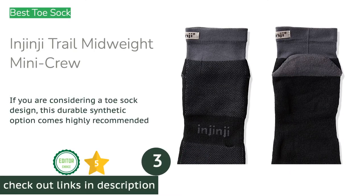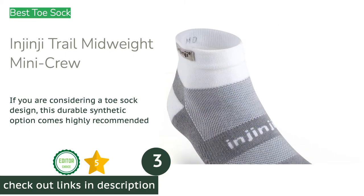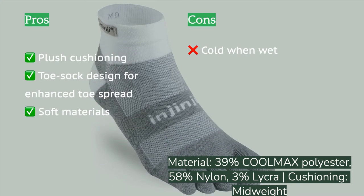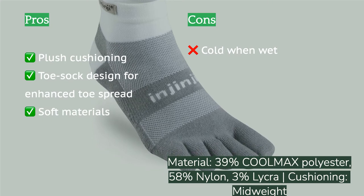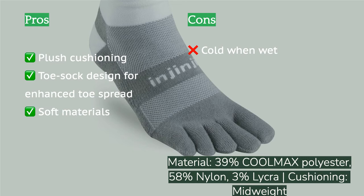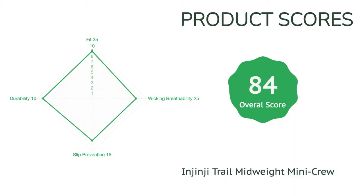The next product on our list is the Injinji Trail Midweight Mini Crew. If you love to spread your toes on the run, the Injinji Trail Midweight Mini Crew won't let you down. The plush underfoot cushioning cradles and protects your foot in all the right places, while the thicker quarter-length design doesn't slip or move while you explore. This sock is unique, wrapping each toe individually just like a glove — it allows your toes to spread, helps avoid blisters, and improves balance on the trail. Designed for long trails, everybody from a 5K runner to the ultramarathoner will appreciate its unique design, comfort, and protection.